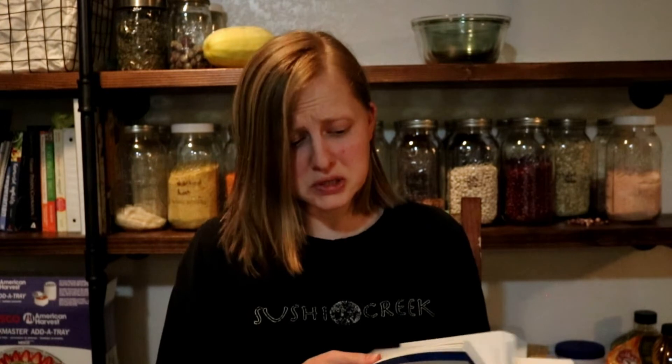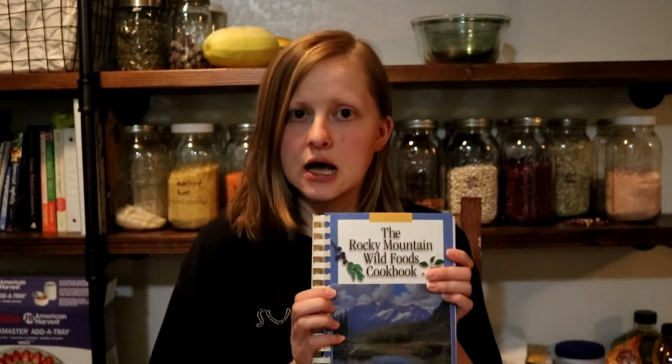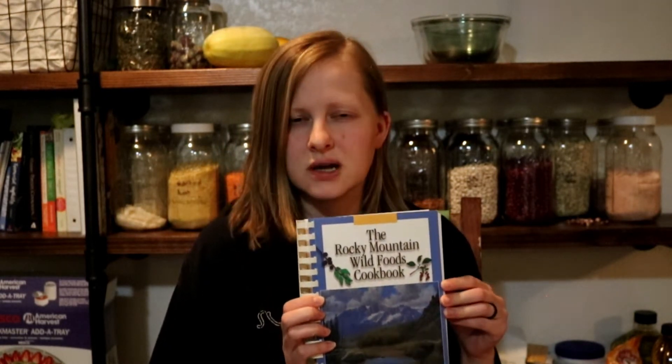There's a ton of recipes in here — chokecherry mousse, serviceberry breakfast bars, wild currant pudding with sherry sauce, wild plum curry sauce. She goes over a lot of things and covers not just the recipes, but lots of information about each plant and the parts that are used. I found this book extremely helpful. It's a really good one, especially if you're living in this region.